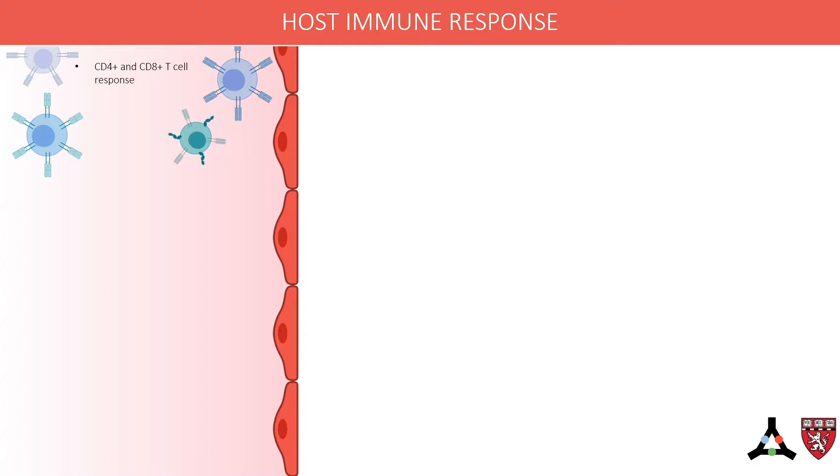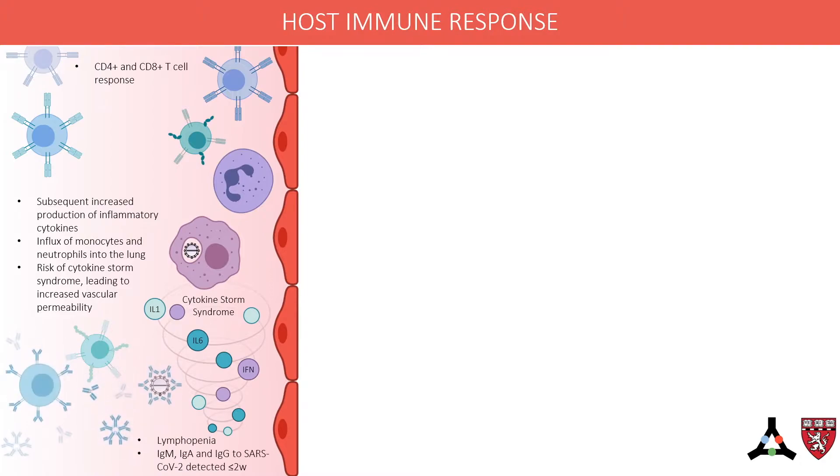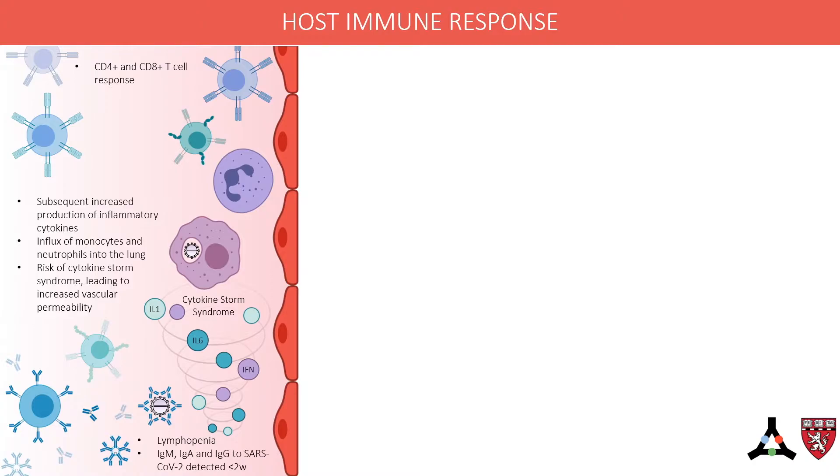In severe cases, there is likely an initial delay in the antiviral response. Subsequent increased production of inflammatory cytokines with an influx of monocytes and neutrophils into the lung then leads to cytokine storm syndrome. These cytokines, including interleukin-1 and interleukin-6, increase vascular permeability and may contribute to respiratory failure. Another hallmark of severe disease is lymphopenia, which may be due to direct infection of lymphocytes or suppression of bone marrow by the antiviral response.